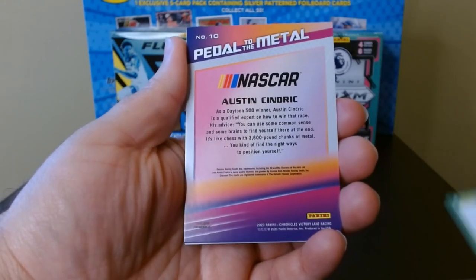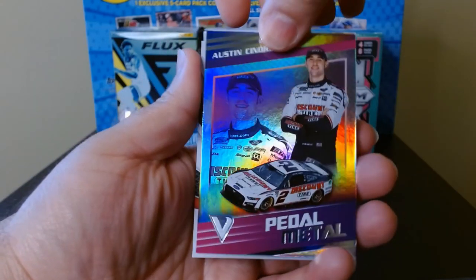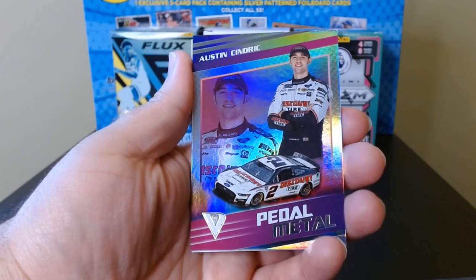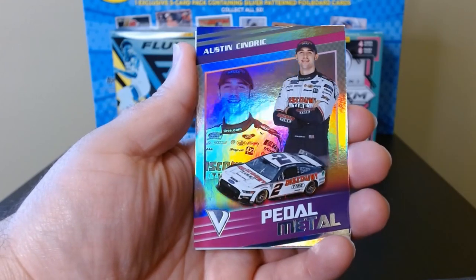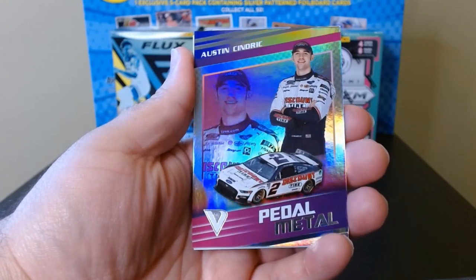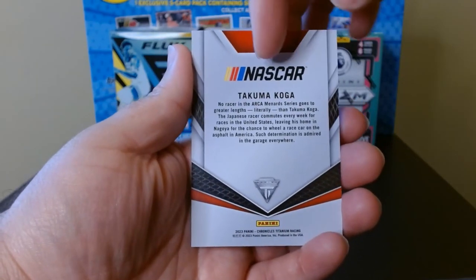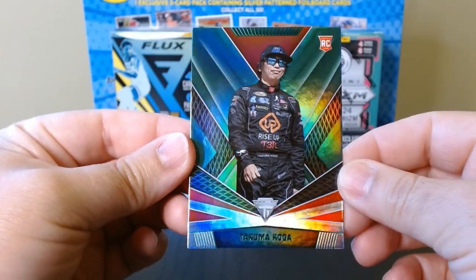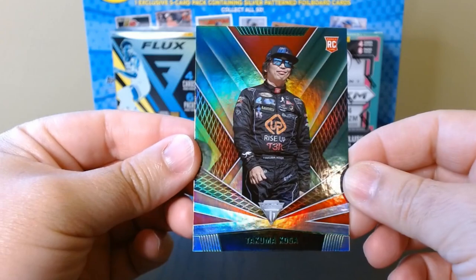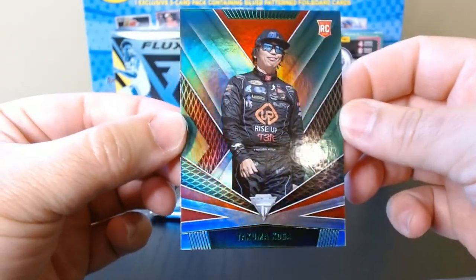What do we have here — Pedal to the Metal of Austin Cindric, beautiful. And another Takuma Koga on another green. What is this one? Titanium — Chronicles Titanium Racing of Takuma Koga. Interesting getting him twice.